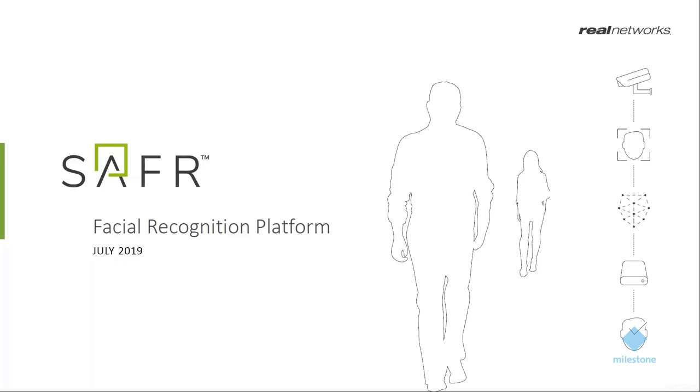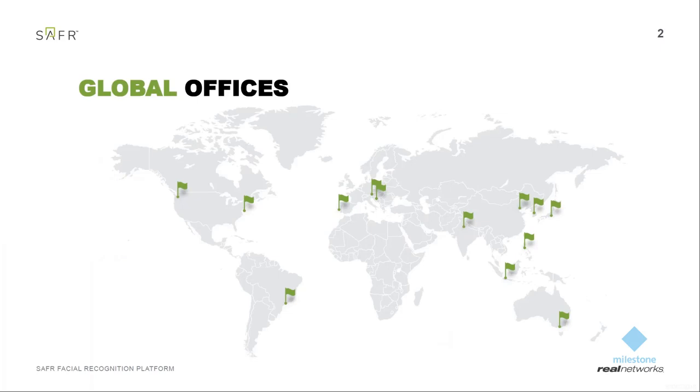First of all, Real Networks as a company. We are a global company. I'm located in Salzburg, Austria, which is also the EMEA headquarters of Real Networks. My colleague and I are doing business development in the EMEA region. Real Networks is really acting on a global level. The global headquarters is located in Seattle, Washington, where product management of Safer is also done.